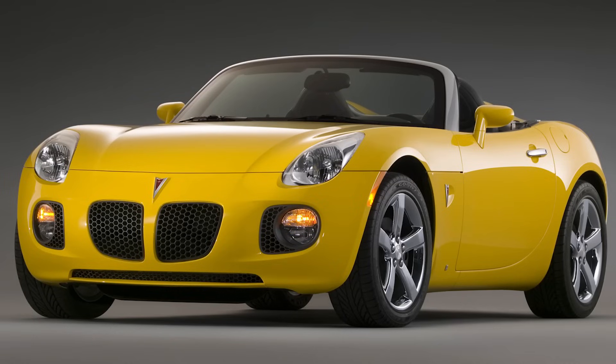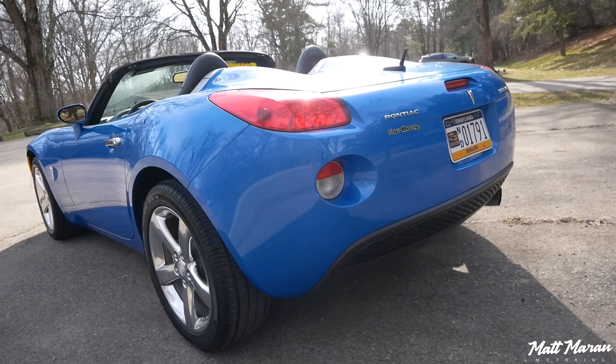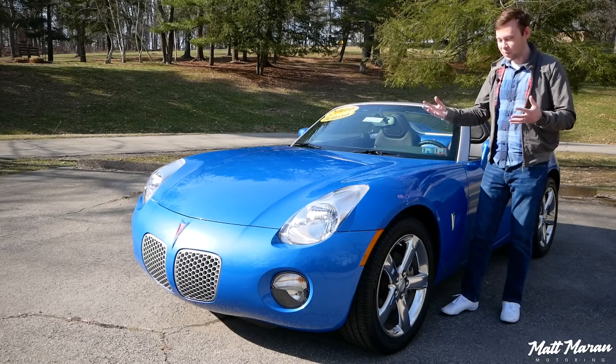It got even cooler looking with the GXP version, which is the faster turbocharged version. But even these regular versions look really cool, and the sales numbers speak for themselves. A lot of people were really excited about these — they were lining up out the door when these things first debuted, and for good reason. It's just such a cool-looking little car.